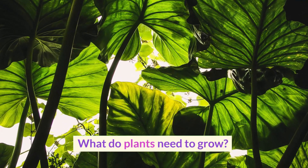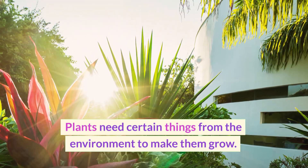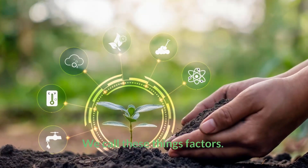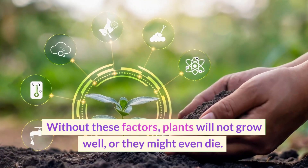What do plants need to grow? Plants need certain things from the environment to make them grow. We call these things factors. Without these factors, plants will not grow well, or they might even die.